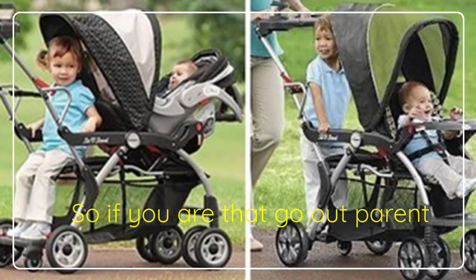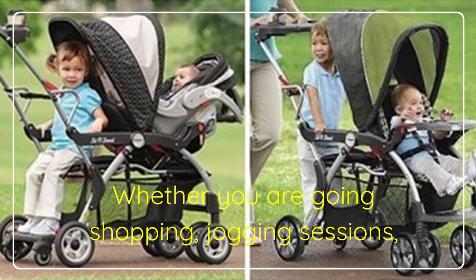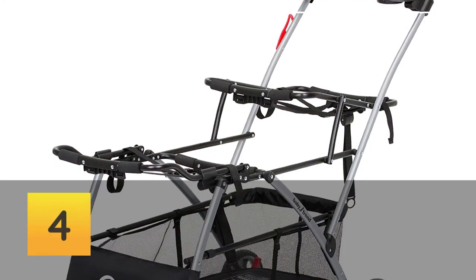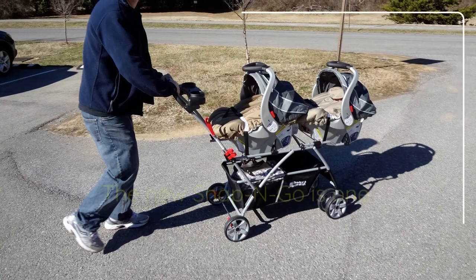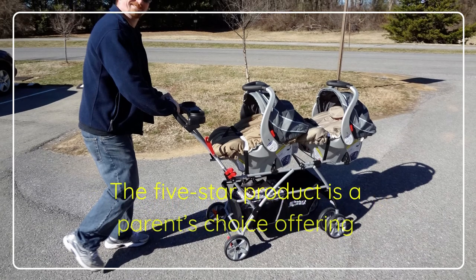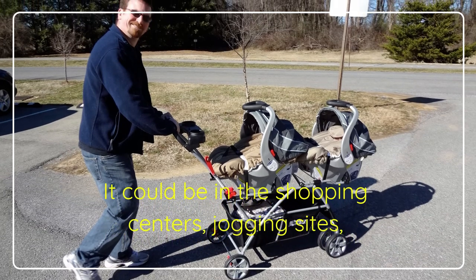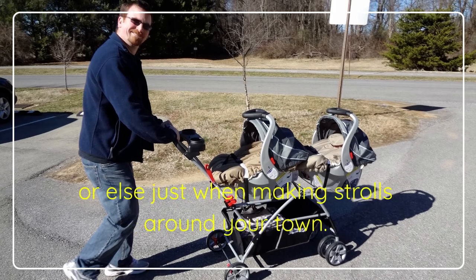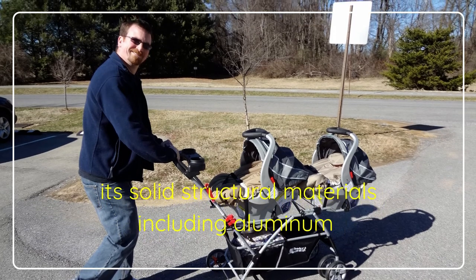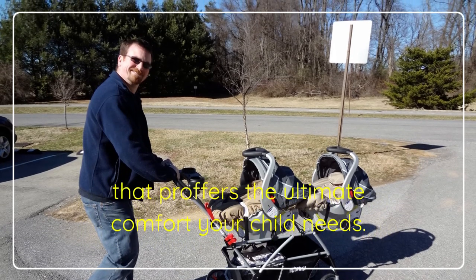So if you are that go-out parent who loves being with their child, the Baby Trend Snap-n-Go Stroller is one uniquely intended with a specialty in accommodating two infant car seats. The five-star product is a parent's choice offering the most convenience in ferrying your kids around — whether in shopping centers, jogging sites, or just when making strolls around your town. The product guarantees long-term use owing to its solid structural materials including aluminum and class fabric, which together form a more desirable structure that proffers the ultimate comfort your child needs.